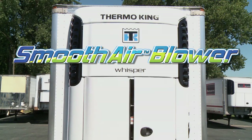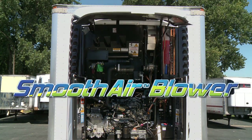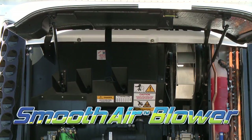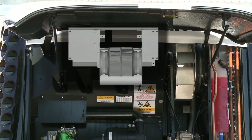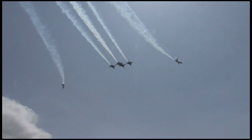The smooth air blower for the SB30 series is the latest innovation improving operational efficiency for our customers. What's so special about a blower? It's all about how we move the air.